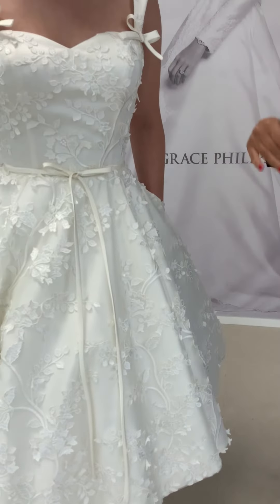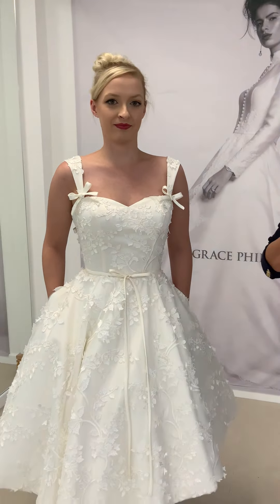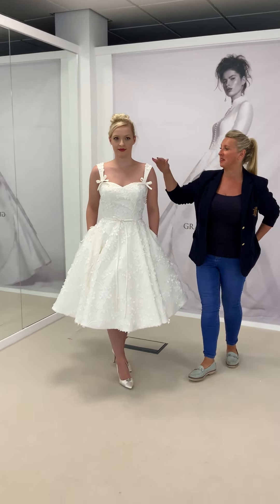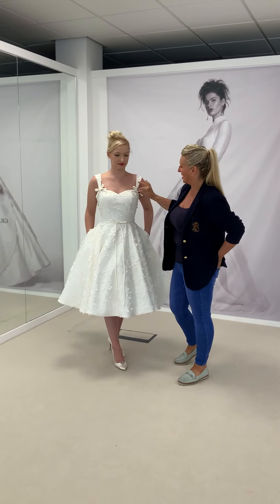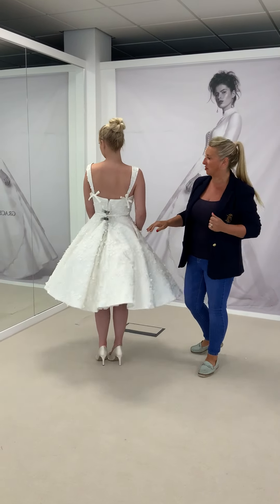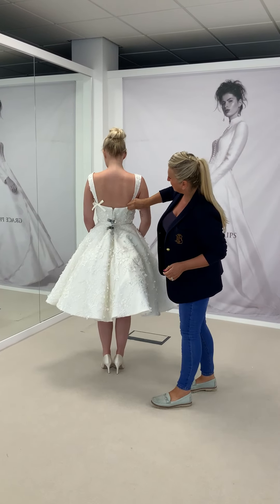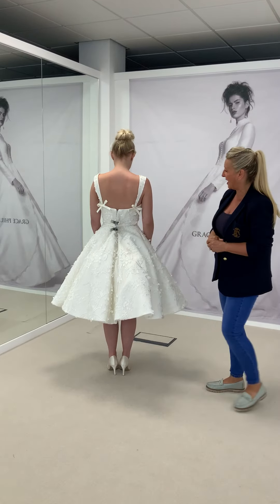Sweetheart bodice — we've done a lot of sweetheart bodices this year because girls just like them and they're really flattering. We've got beautiful delicate little straps for a bit of extra support and a little bit of shoulder coverage, and it's all finished off with these super cute little bows everywhere. You'd be amazed how many brides love a good bow — they all cross at the back, the straps come over and are finished off with beautiful little bows at the bottom of the bodice.